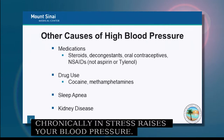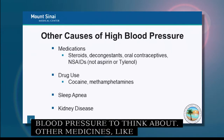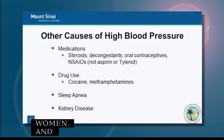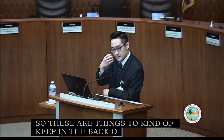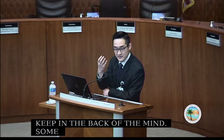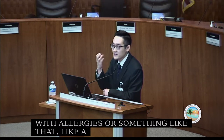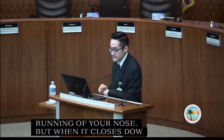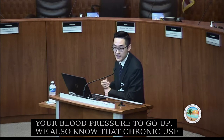Other causes of high blood pressure to consider include medications like steroids, decongestants, contraceptives for younger women, and non-steroidal anti-inflammatories such as ibuprofen or Advil. Decongestants like Sudafed close blood vessels — that's how they reduce a runny nose — but they also raise blood pressure. Chronic use of ibuprofen or Advil can also raise blood pressure.